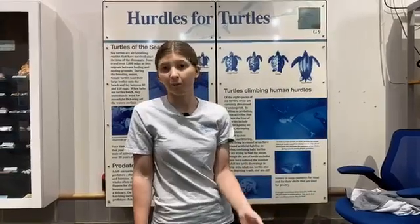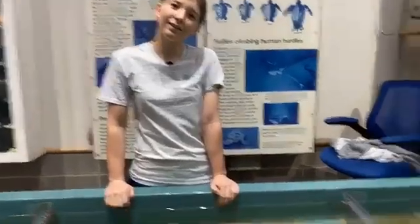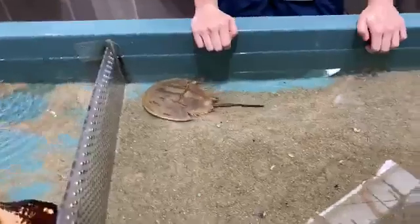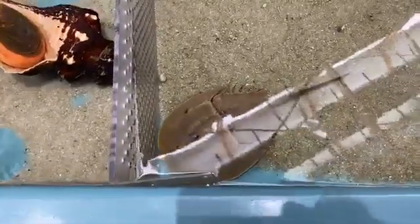How big can horseshoe crabs get? The girls get bigger than the boys. The molt I have is as big as a boy can get, but a girl can get about 10 inches wide and about two feet long and weigh up to 11 pounds. As a species, they have been around for over 450 million years — so they've been around on the planet longer than dinosaurs.